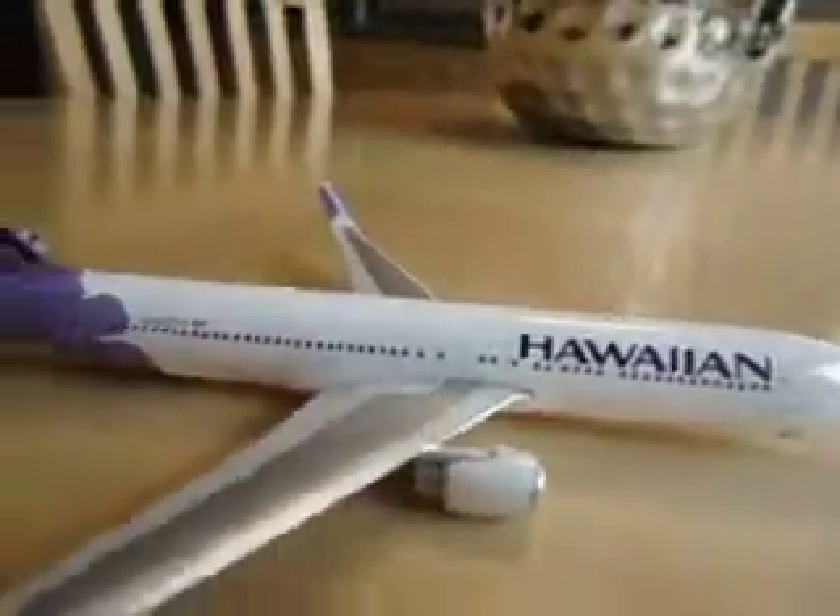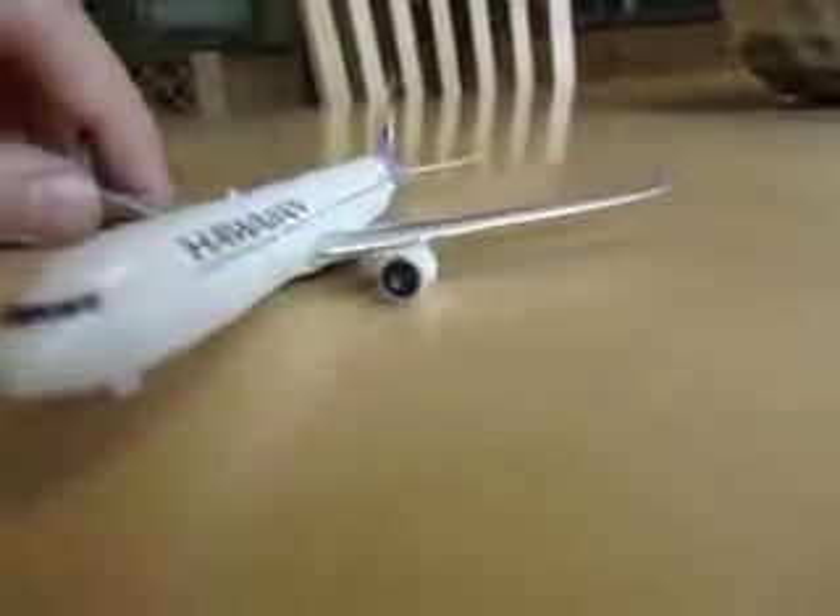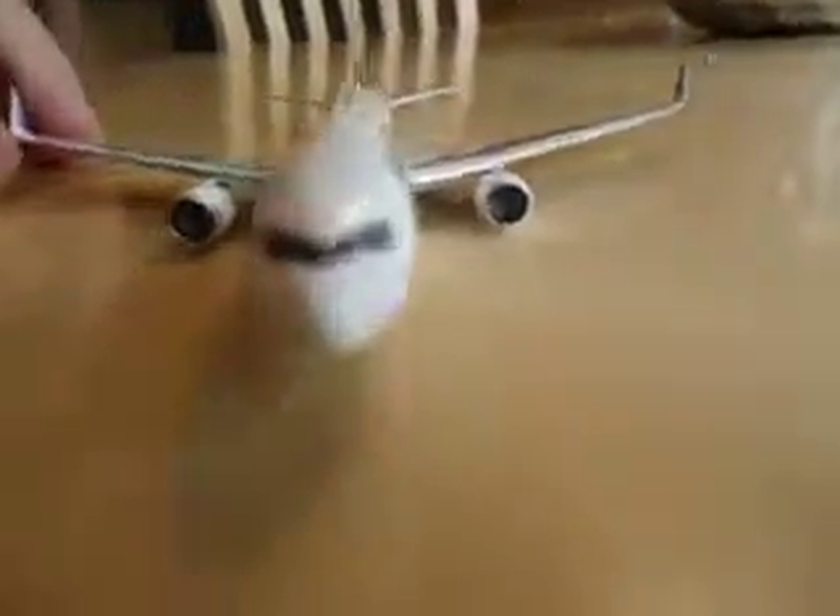We'll start at the front here. I think the Hawaiian logo fits perfectly with this jet — it just looks amazing with the 767. It really looks nice. The 767 is one of my most favorite planes. It's awesome looking.